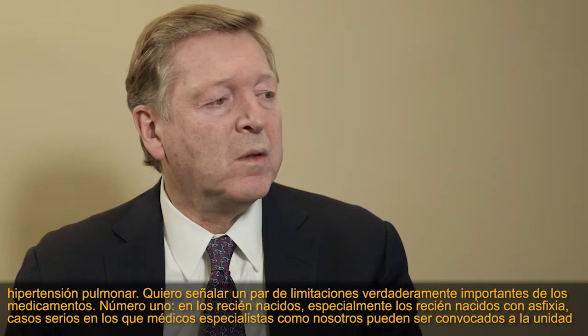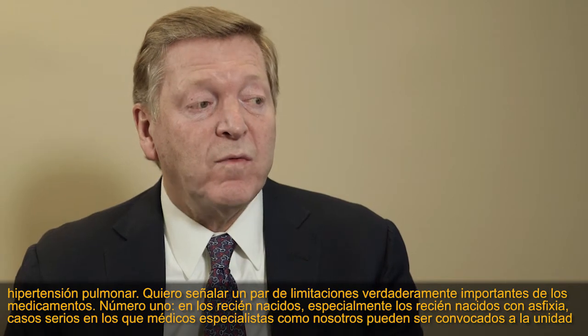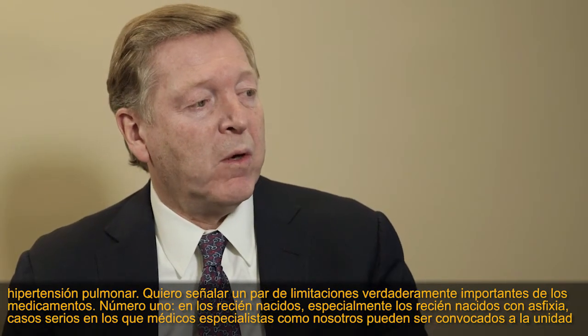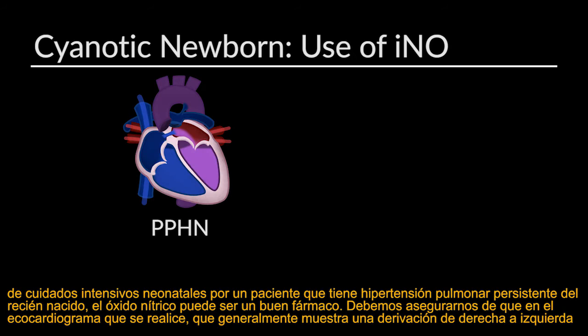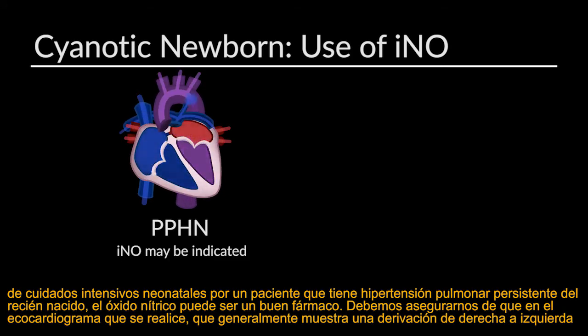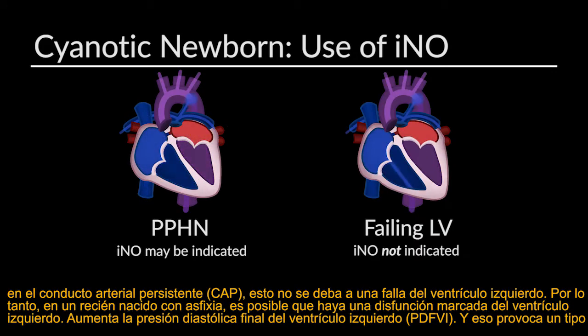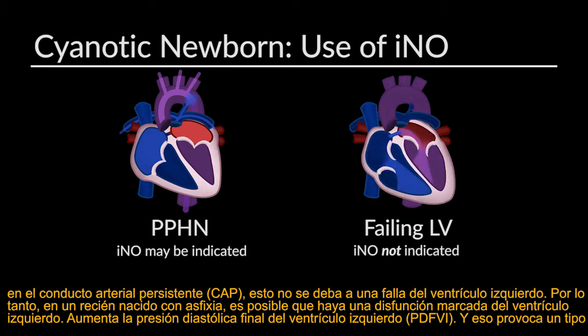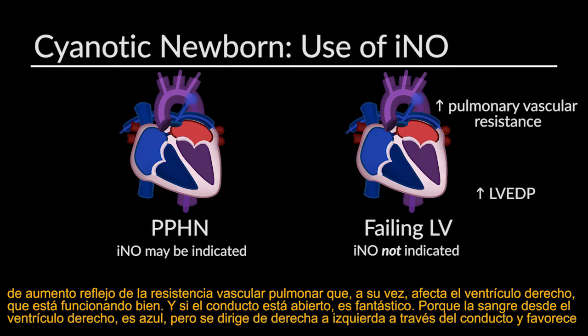There are a couple of really important limitations of the drug I want to point out. Number one: in the newborn, especially the asphyxiated newborn, where we as consultants may be called to the newborn intensive care unit for a patient suspected of having persistent pulmonary hypertension of the newborn — where nitric oxide might seem like a good drug — we have to make sure the echocardiogram is not showing right-to-left shunting because the left ventricle is failing. In an asphyxiated newborn, you may have marked left ventricular dysfunction, LVEDP rises, giving a reflex elevation of pulmonary vascular resistance that feeds back on the right ventricle, which is working well.